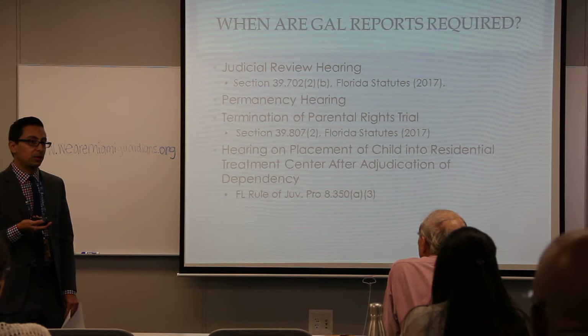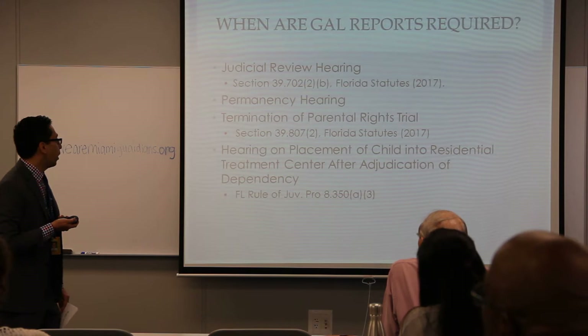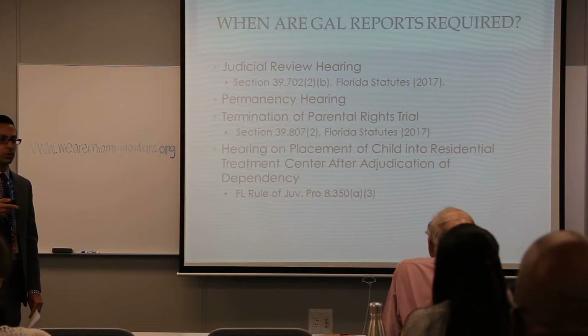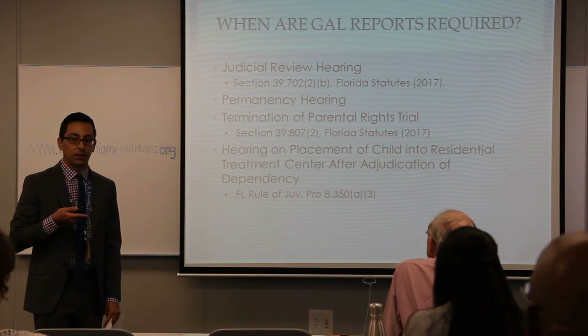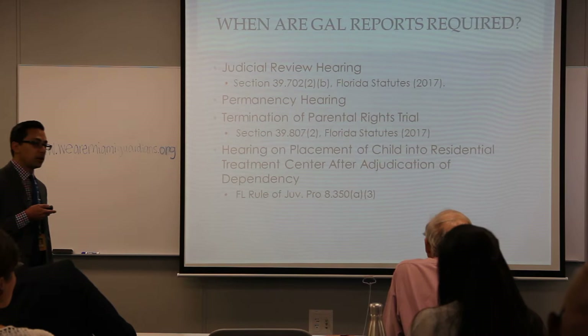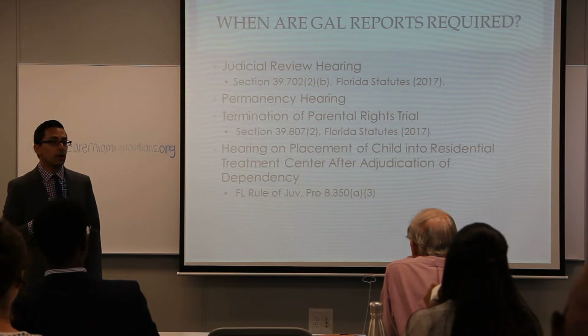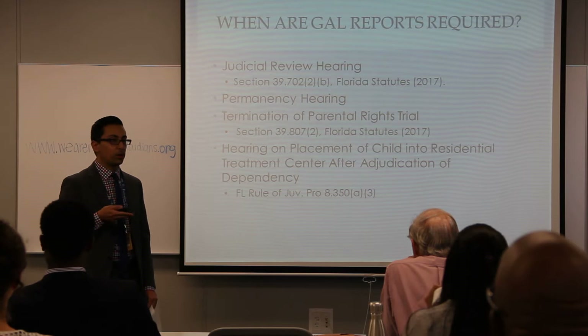In Miami-Dade County, most of us don't file GAL reports for TPR trials, but it is a statutory requirement, so you may want to ask your attorney whether you should file one. Additionally, GAL reports are required for hearings placing a child in a SIP placement — a lockdown residential psychiatric facility. When that happens, a Guardian ad Litem must be appointed and must file a report with recommendations.